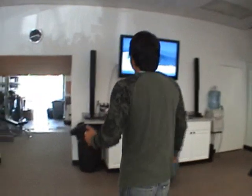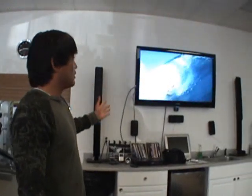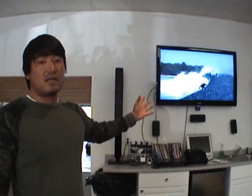Then we go to video analysis where we hook up our video camera from the previous surf session. We go through your surf technique and analyze it compared to the pro surfers and how the mechanics of surfing work.